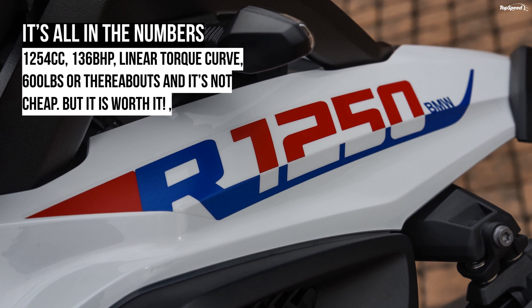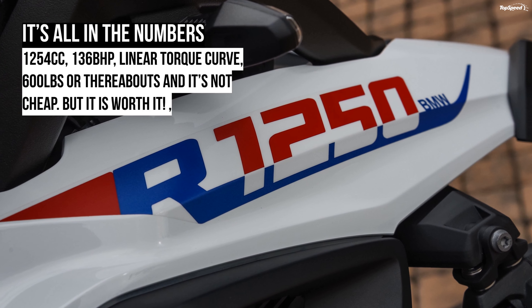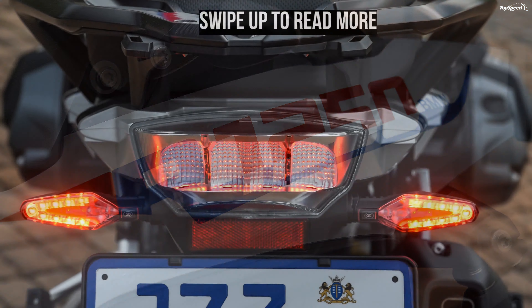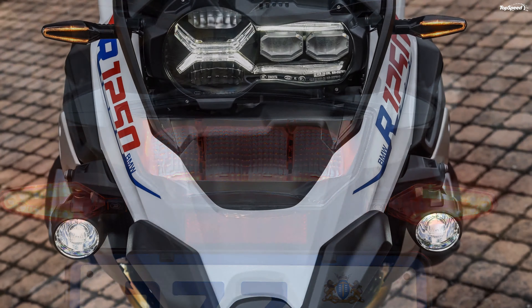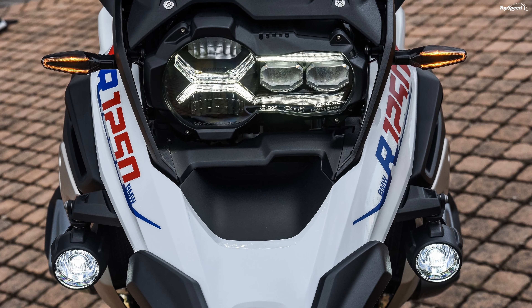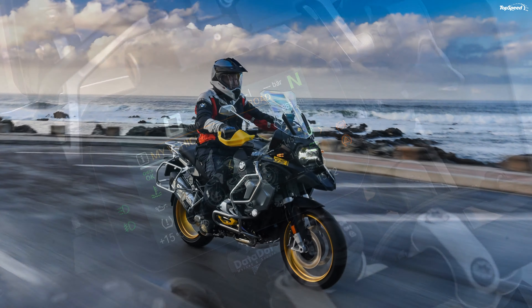Talking of power, the 1254cc boxer motor pushes out 136 horsepower at 7,750 rpm and 105.5 lb-ft of torque at 6,250 rpm. However, thanks to the ShiftCam technology, 103.3 lb-ft of torque is also available at 4,750 rpm.